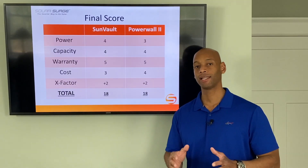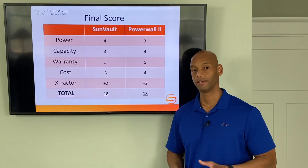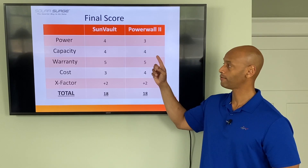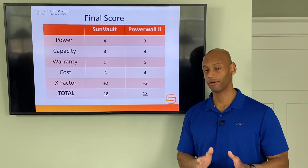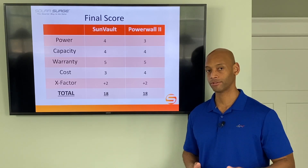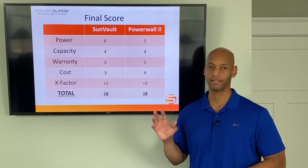Tallying the final score: the SunVault gets 4 out of 5 on power, 4 out of 5 on storage capacity, 5 out of 5 on warranty, 3 out of 5 on cost, and plus-2 X-Factor points for a total of 18 points. The Tesla Powerwall gets 3 out of 5 for power, 4 out of 5 for storage capacity, 5 out of 5 for warranty, 4 out of 5 for cost — being the lowest-cost AC coupling battery that interoperates with other manufacturers' solar panels — and plus-2 X-Factor points for the integrated design and Tesla app.